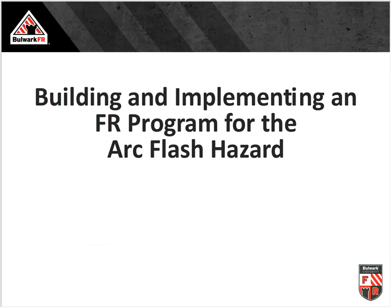Thank you, Kay, for that kind introduction, and welcome everyone. In the next 45 minutes or so, we're going to touch on some key areas to building and implementing a flame-resistant clothing program for the arc flash hazard. We'll cover what the hazard is, the regulations and laws that guide us, the standards that coach us in the right direction, and then some best practices in this key area.